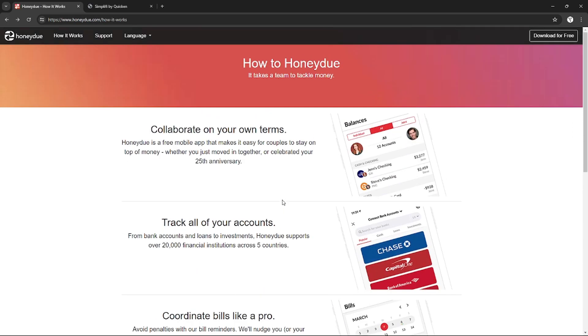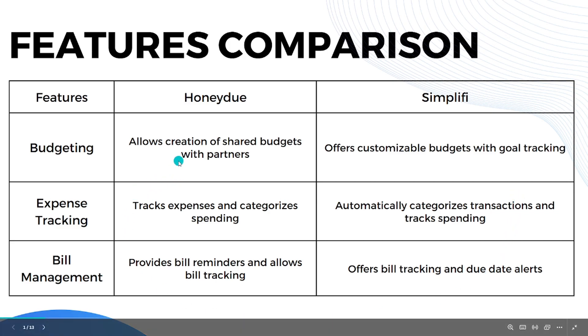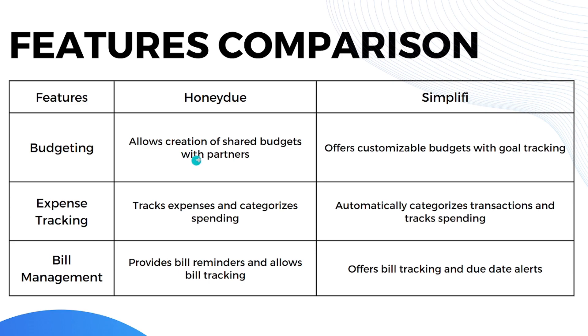Let's go directly to their features comparison. When it comes to budgeting, HoneyDue allows creation of shared budgets with partners, while Simplifi offers customizable budgets with goal tracking. Both platforms are good when it comes to budgeting.